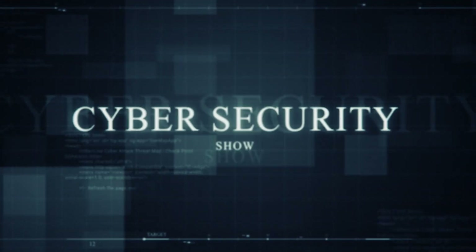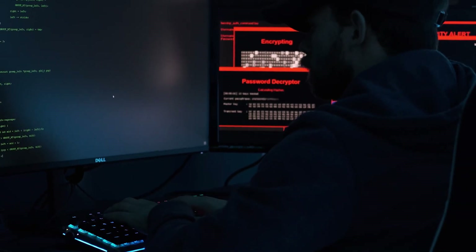Hello, welcome to the Mark Jannard Show, the Cybersecurity Show. In this video, I'm going to go over the fastest route to become a Cybersecurity Engineer. No fluff. Let's get right into it. We're going dark.